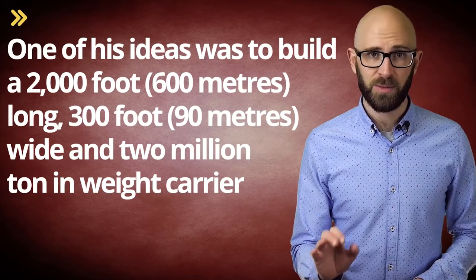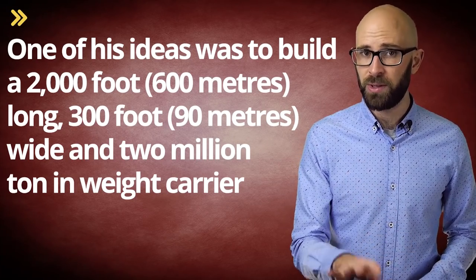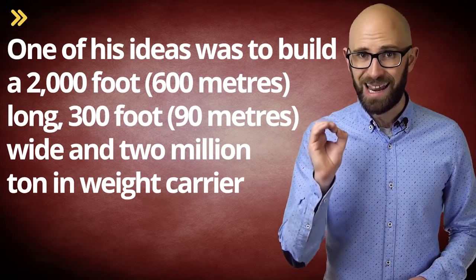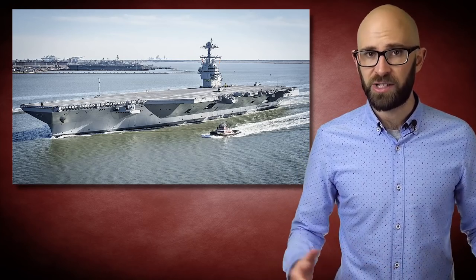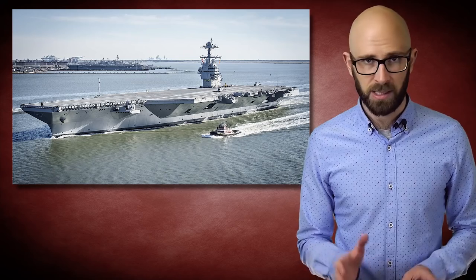Most pertinent to the topic at hand was his idea to build a 2,000-foot — 600 meters — long, 300-foot wide, and 2 million ton in weight carrier. For reference, a typical supercarrier, the largest battleship ever built, rings in at about 100,000 tons, give or take.